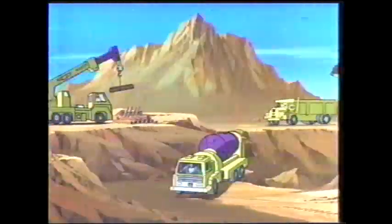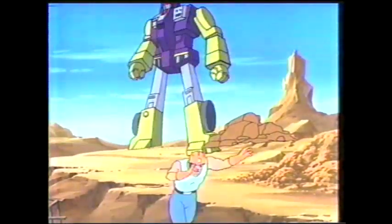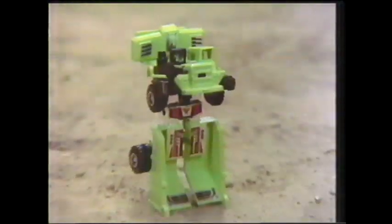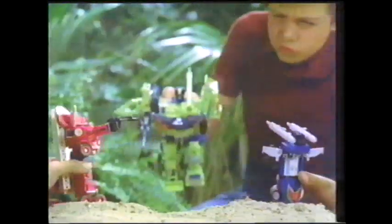In the world of the Transformers, nothing is what it seems. Meet the Constructicons — six evil robots that transform into one mechanical giant. The Transformers, more than meets the eye. The Transformers, robots in the sky. It's Devastator — six Constructicons in one. Each sold separately. Devastator's attacking. The Transformers, sold separately from Hasbro.